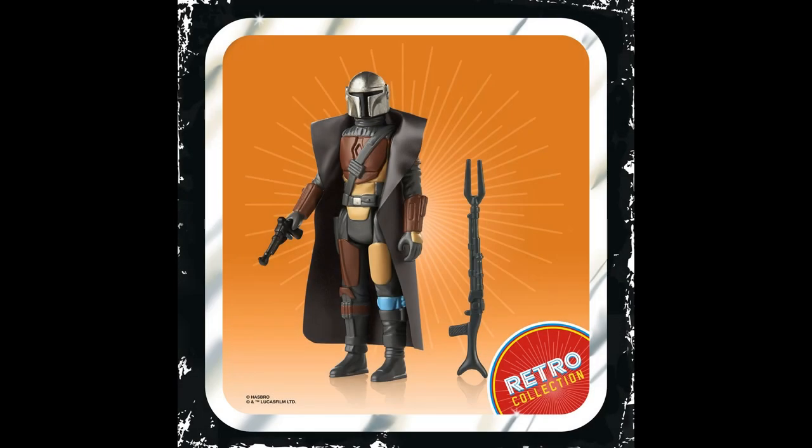I'm personally pretty impressed with these Retro Collection figures — I think they look fantastic. They're not replacing the Vintage Collection; these are just a little bonus line for collectors who want the vintage style. I think that's really cool. The Mandalorian figure's accessories are good; the cape is a little off — I might end up taking it off — but for the rest of the figure it looks pretty damn good.